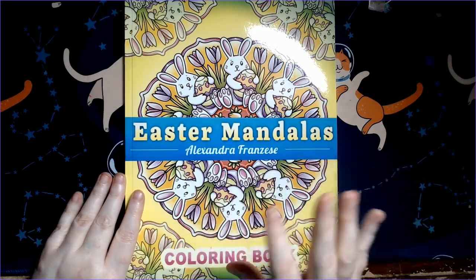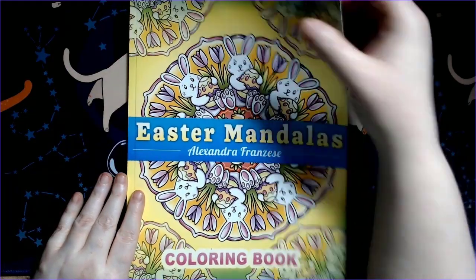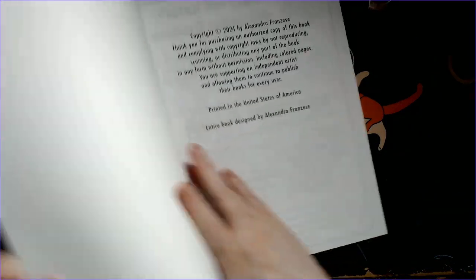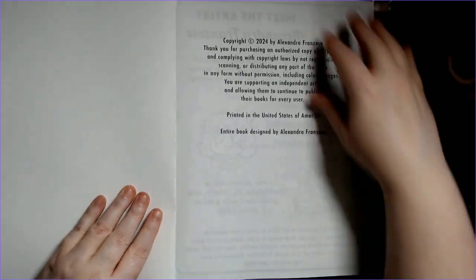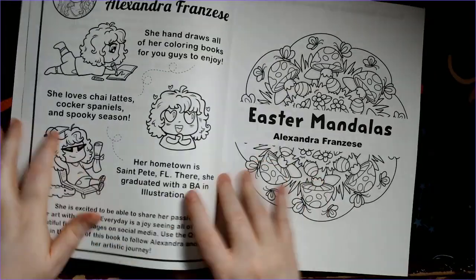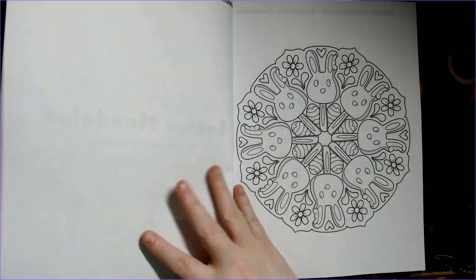Out of the three, the Easter mandalas one really appeals to me because I want to get back into using my color cubes for those and the Joshua Dunbar books — I had a lot of fun doing that. I'm excited to get back into it this month. I think I'll be doing a lot of spring and Easter coloring, and it's kind of what I need to get out of this funk where I've just been so busy and not felt like coloring.